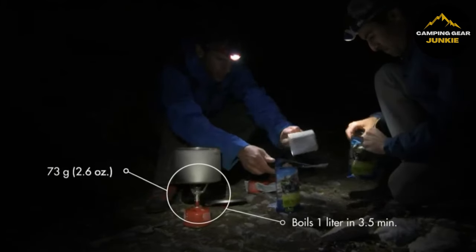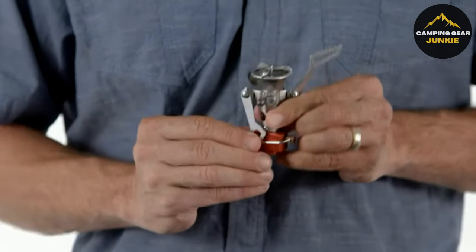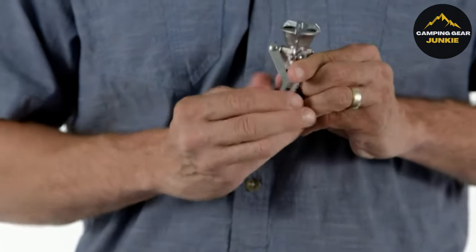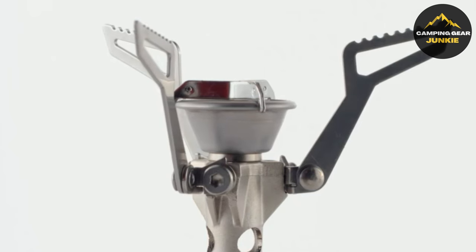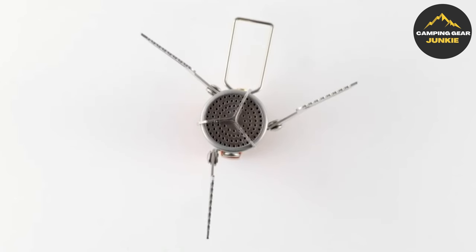You can easily adjust the flame from a simmer to a boil, catering to different cooking needs outdoors. Powered by an isobutane-propane fuel canister (not included), it's easy to set up and operate with no need for priming, preheating, or pressurizing.